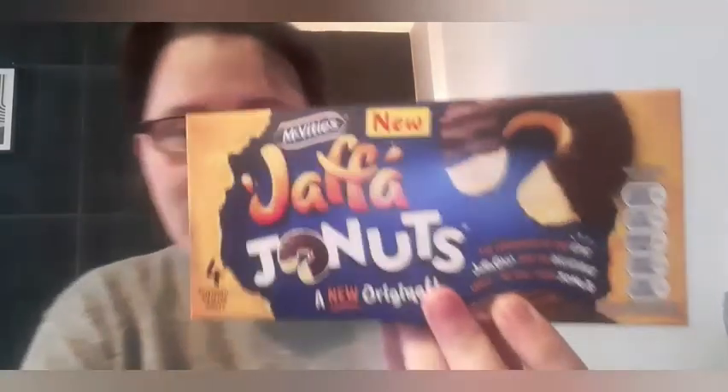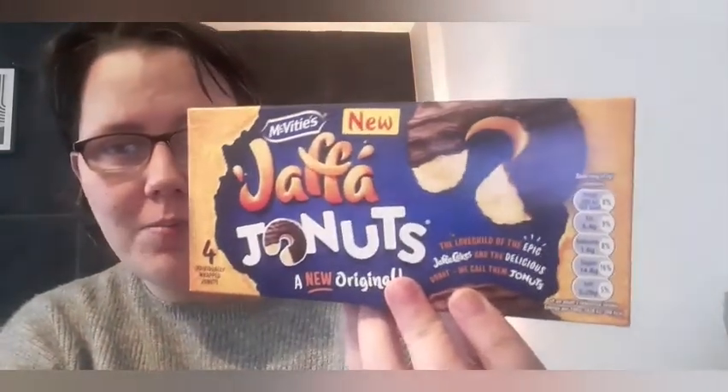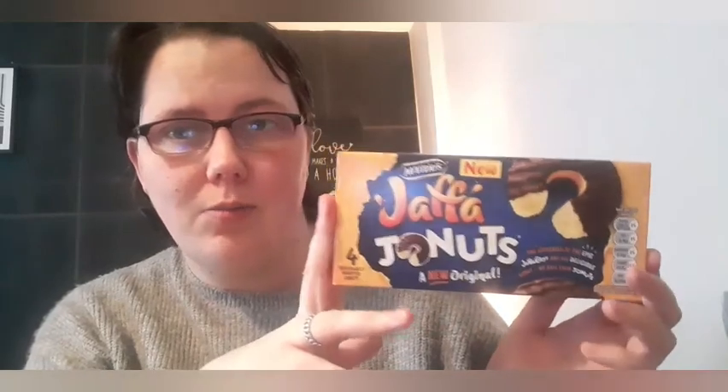I picked up these — I've seen these advertised but hadn't seen them in any stores until I saw them in Poundland, so I thought I'd pick them up. These are the Jaffa Donuts — the new style Jaffa cakes but in the shape of a donut. I'm really looking forward to trying these. I suppose they're just going to taste like a normal Jaffa cake but in donut form. If you've tried these or seen them in your local store, let me know in the comments.